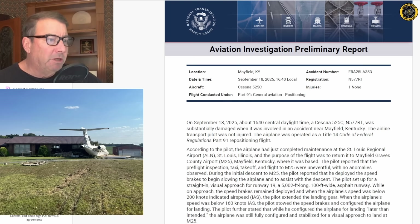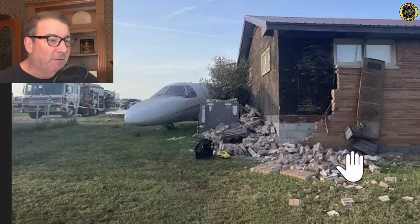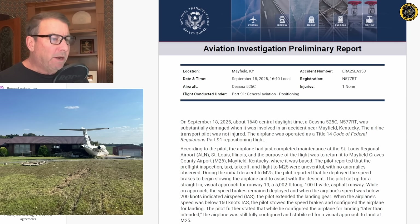First, let's start with a Cessna Citation that overran the end of the runway at Mayfield, Kentucky by over 700 feet, striking a house and nearly knocking it off its foundation. The accident was on 18 September at 1640 local time. Cessna 525C Citation, November 577 Romeo Tango, operating under FAR Part 91 on a repositioning flight. According to the pilot, the airplane had just completed maintenance at St. Louis Regional Airport and the purpose of the flight was to return to Mayfield Graves Airport where it was based. The pilot reported that up to the event, everything was uneventful.